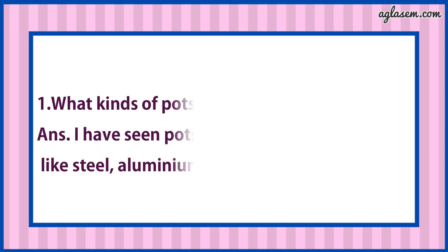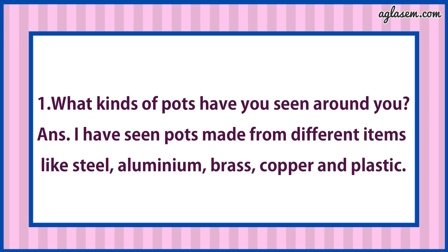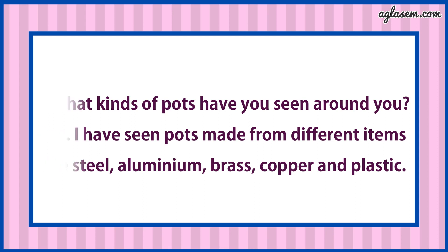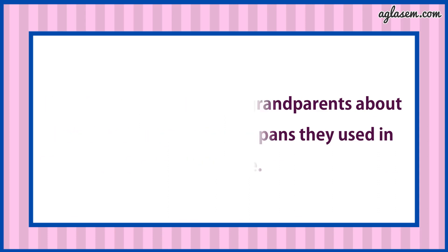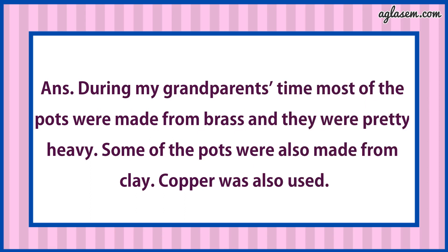Now turn to page number 97. Write: What kinds of pots have you seen around you? Answer is: I have seen pots made from different items like steel, aluminum, brass, copper and plastic. Question number 2: Try to find out from your grandparents about other kinds of pots and pans they used in their time. Answer is: During my grandparents' time, most of the pots were made from brass and they were pretty heavy. Some of the pots were also made from clay. Copper was also used.